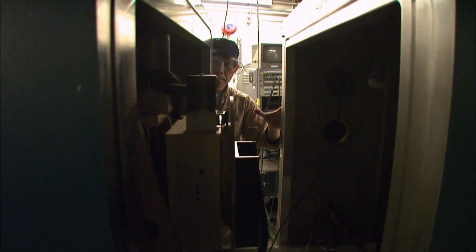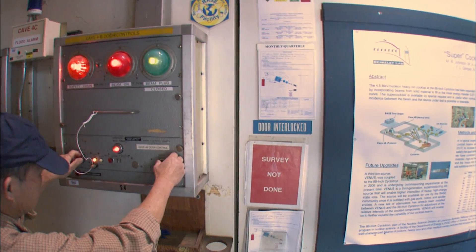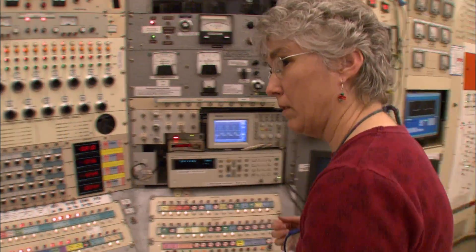To do so, they bombard the chips with charged atoms called ions. Today they have copper, yttrium, silver, terbium, neon, argon, tantalum, xenon, and krypton available.